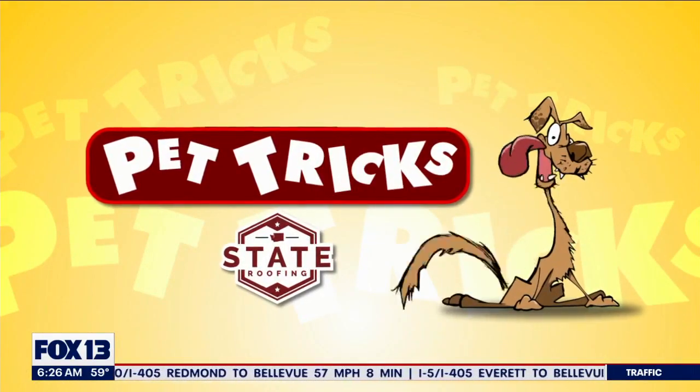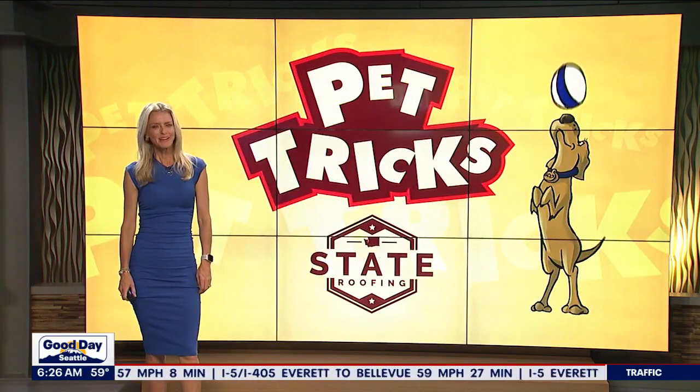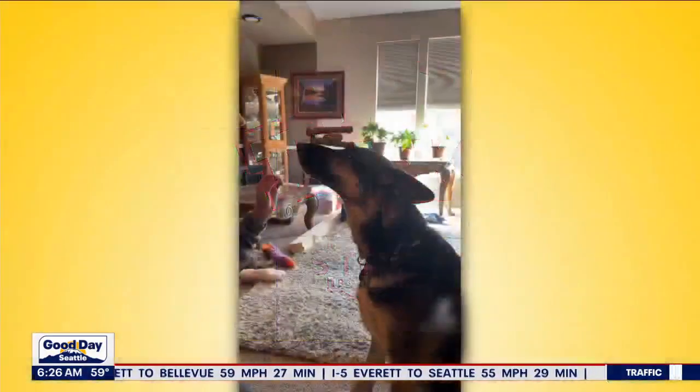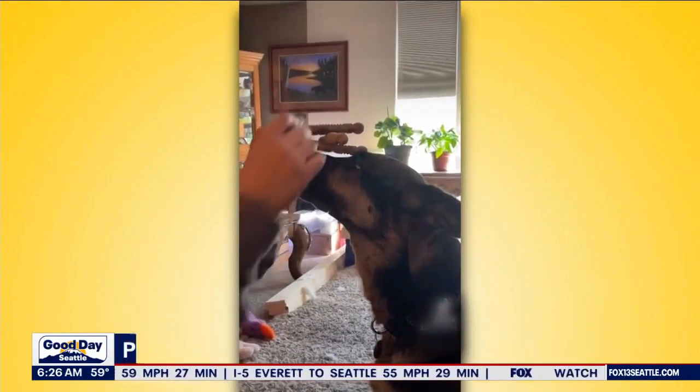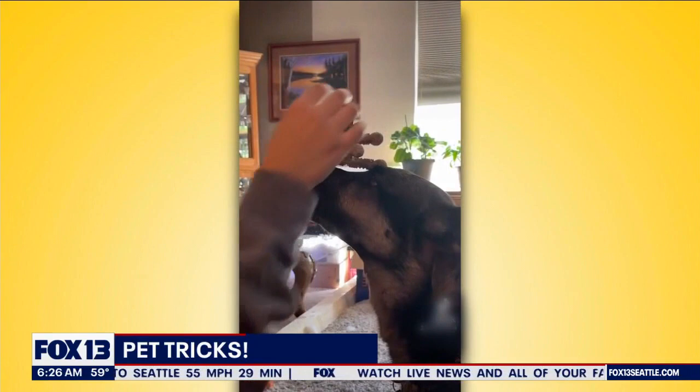Good Day Pet Tricks, brought to you by State Roofing. All right, good morning everyone — it is time for pet tricks, and here is one to kick us off. Get ready for this: it's Yoda, a five-year-old German Shepherd who loves to do tricks for treats.